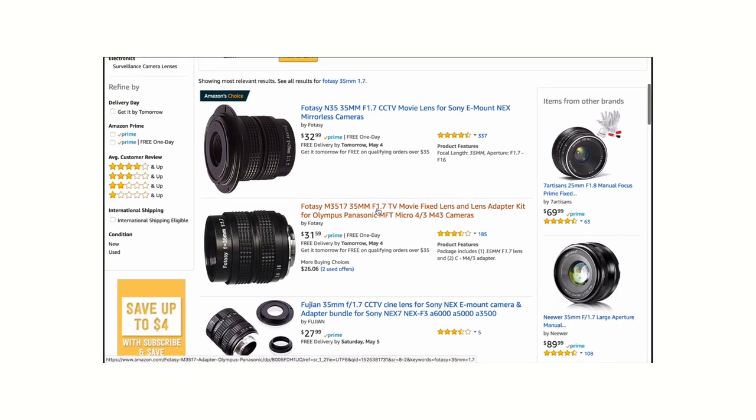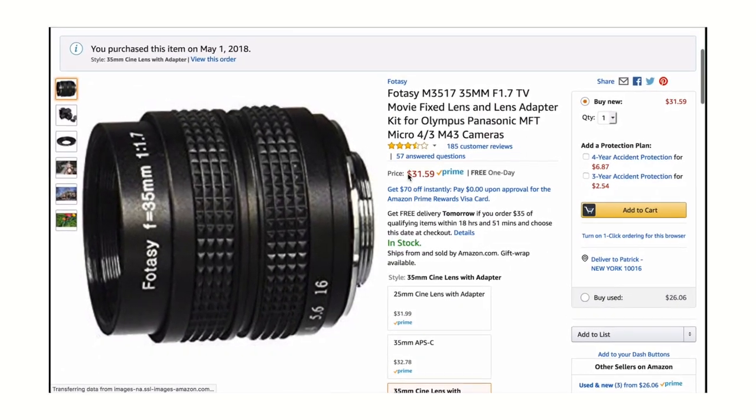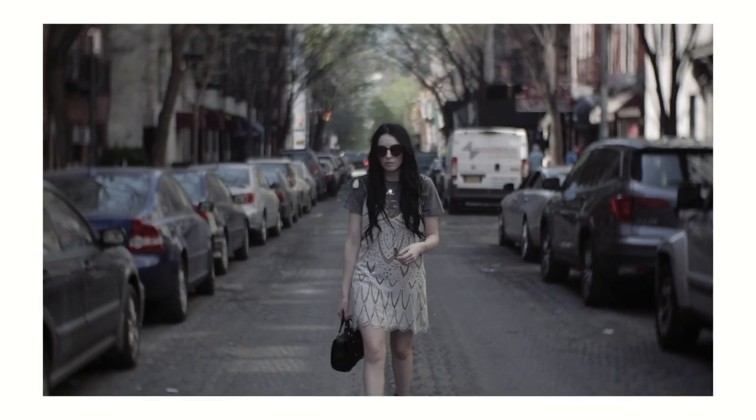This is a little CT TV lens you can get on Amazon for very, very cheap. It's actually so cheap, it's a miracle you can even keep your footage in focus, let alone be able to create something like this.